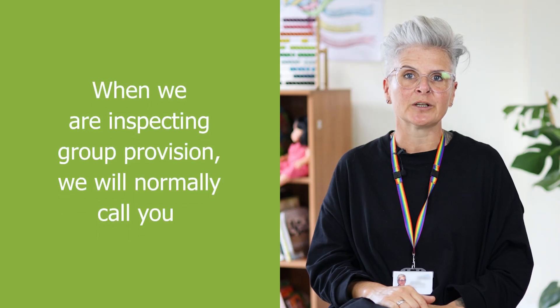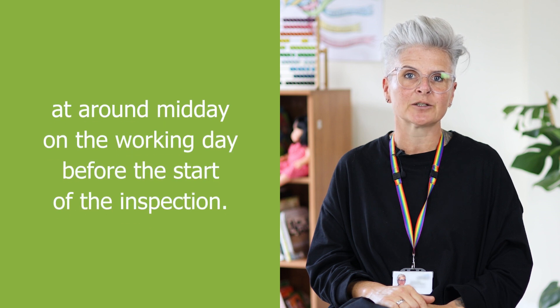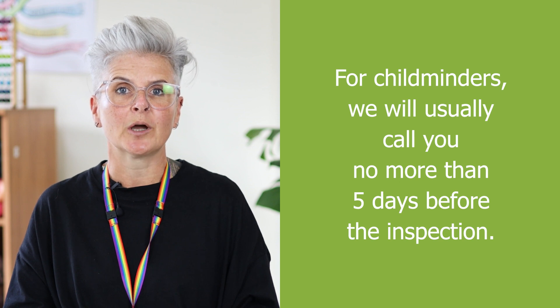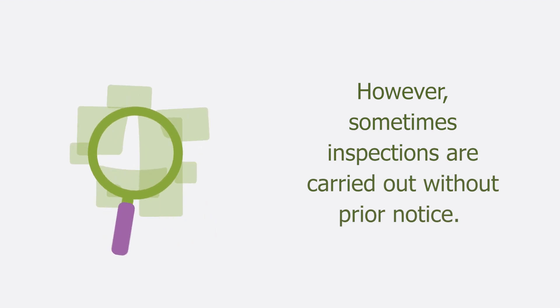When we're inspecting group providers, we'll normally call you at around midday on the working day before the start of the inspection. For childminders, we'll usually call you no more than 5 days before the inspection. However, sometimes inspections are carried out without prior notice.